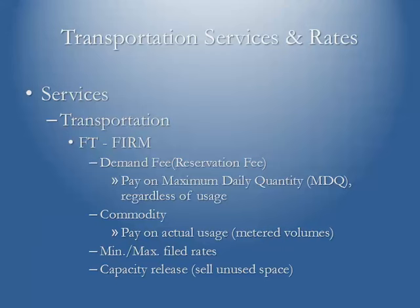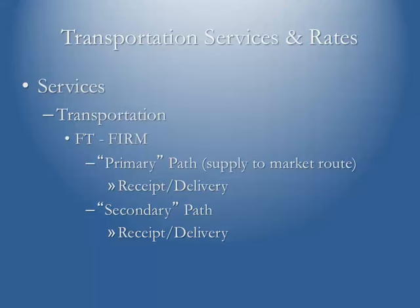Pipelines have minimum and maximum transportation rates they file with the Federal Energy Regulatory Commission, but they also have the right to sell unused capacity. Any time a firm shipper does not use 100% of their contracted space, they can sublease that to interested parties. Within the firm transportation contract you have a path — the right to move gas from your points of receipt, whether wellheads, processing plant outlets, or storage, to certain delivery points. This is your primary path — your reserved rights. They may also allow a secondary path if others are not using that space.